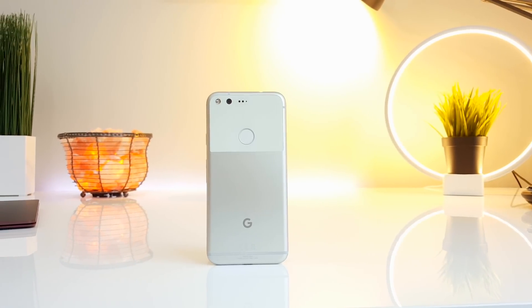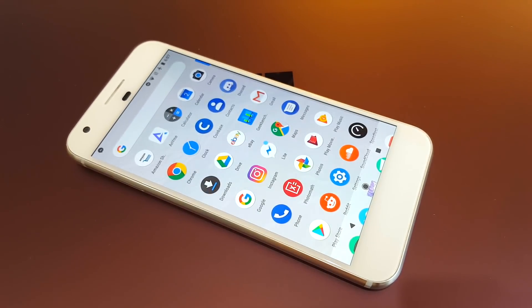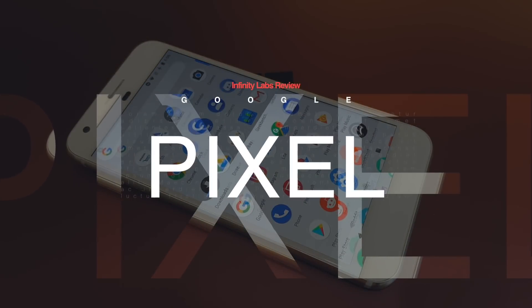This is the Google Pixel, and it was an amazing first smartphone officially from Google. It combined good hardware with great software to give it the best camera at the time, one of the quickest and smoothest running phones, as well as a clean build of Android — so let's see how it holds up.